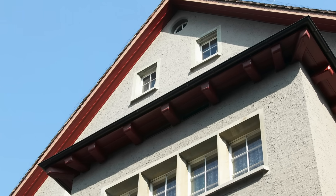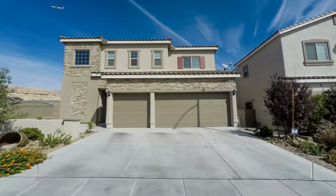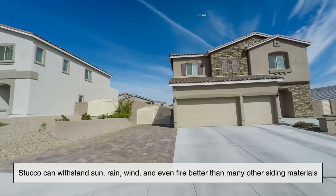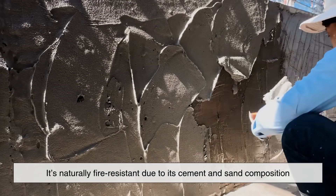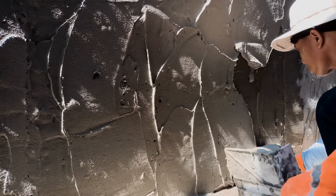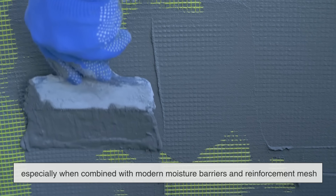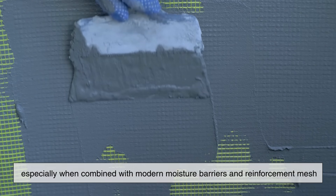Beyond aesthetics, stucco's durability is one of its biggest selling points. Because it bonds to the structure and hardens like stone, stucco can withstand sun, rain, wind, and even fire better than many other siding materials. It's naturally fire resistant due to its cement and sand composition, which is a major reason it's commonly used in areas prone to wildfires. Stucco is also excellent at handling temperature swings, especially when combined with modern moisture barriers and reinforcement mesh.